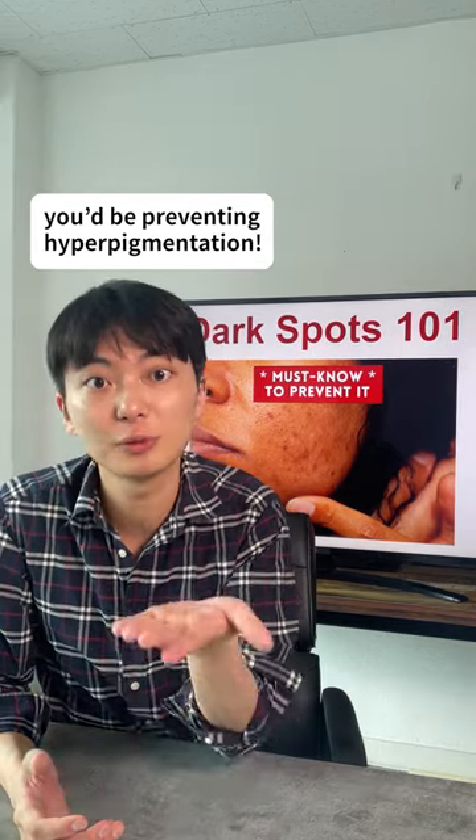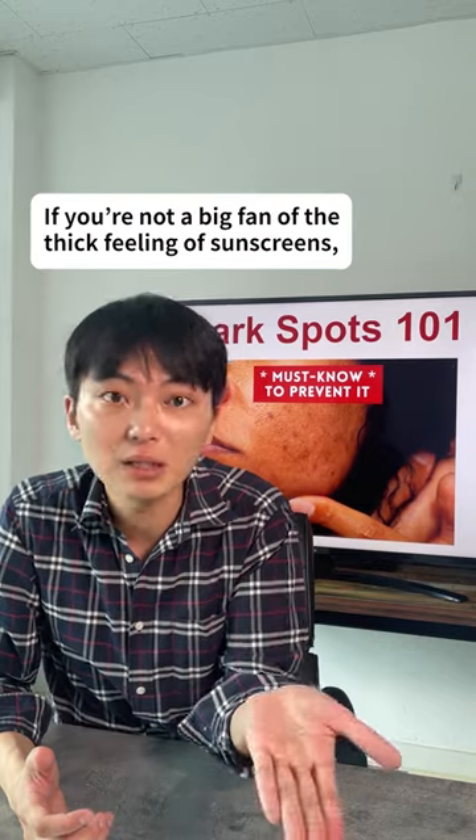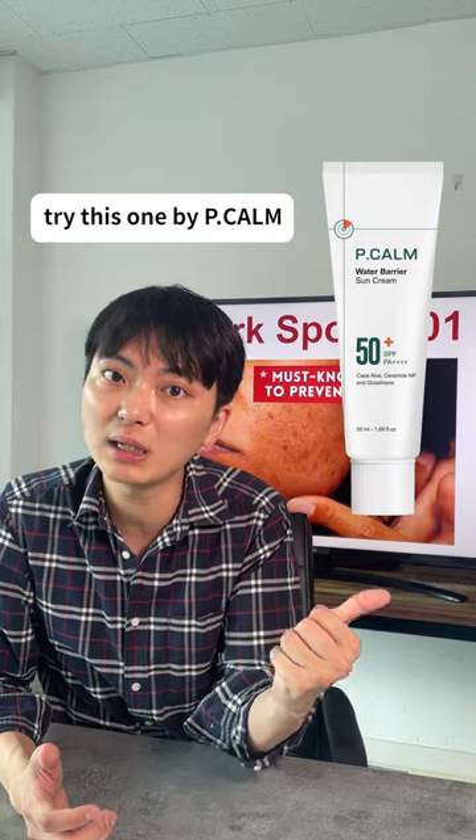So if you can prevent all the stages, you'll be preventing hyperpigmentation. To prevent UV exposure, obviously you use sunscreens. But if you're a fan of the thick feeling of sunscreens, try this one by PECOM.